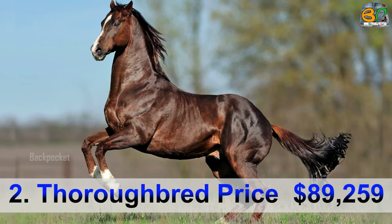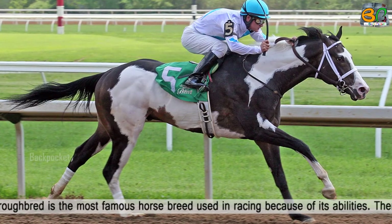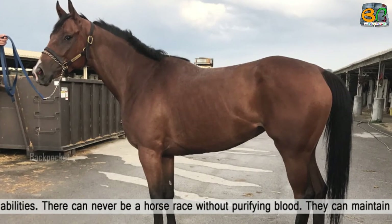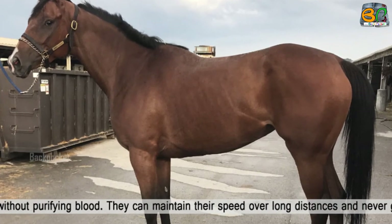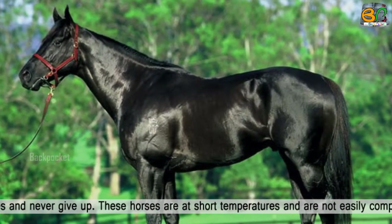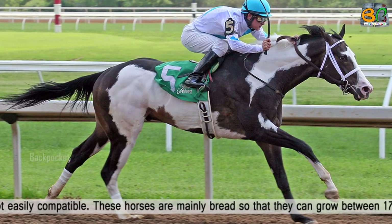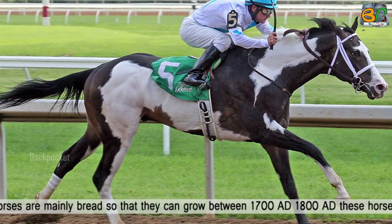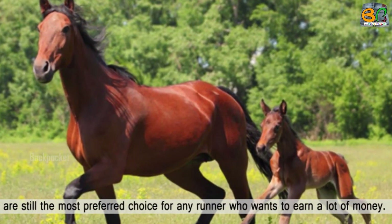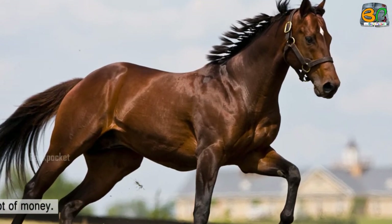Number 2: Thoroughbred, price $89,259. The Thoroughbred is the most famous horse breed used in racing because of its abilities. They can maintain their speed over long distances and never give up. These horses are high-spirited and not easily manageable. They were mainly bred between 1700 AD and 1800 AD, and these horses are still the most preferred choice for any runner who wants to earn a lot of money.